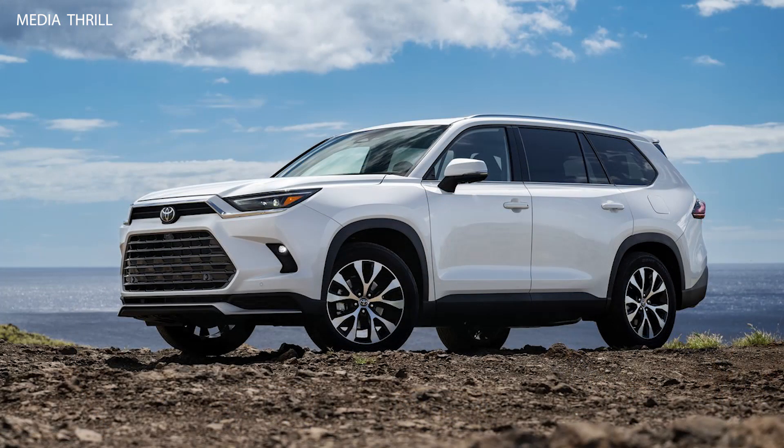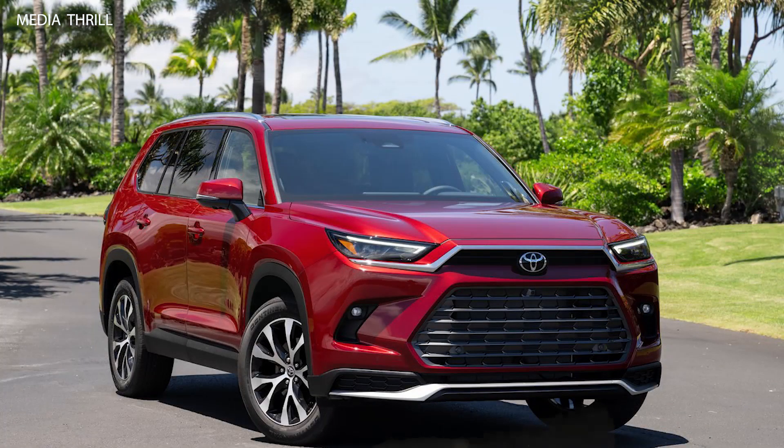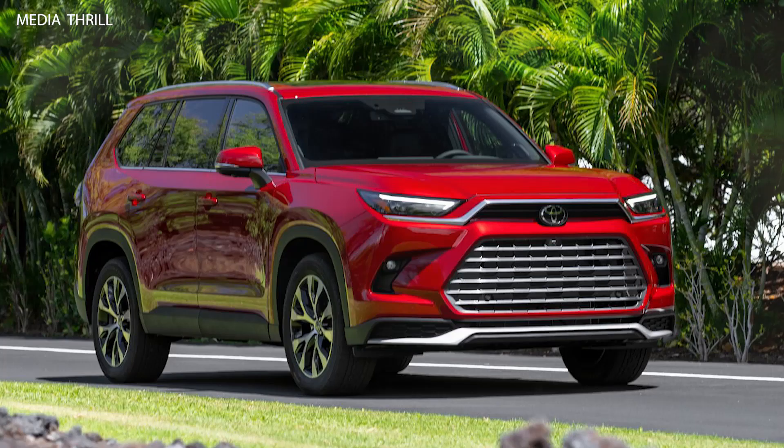Hybrid option: Toyota often offers hybrid variants in its lineup, and the Grand Highlander may come with a hybrid powertrain for improved fuel efficiency. D6 engine option: expect a powerful D6 engine option for those seeking a balance of performance and towing capacity.